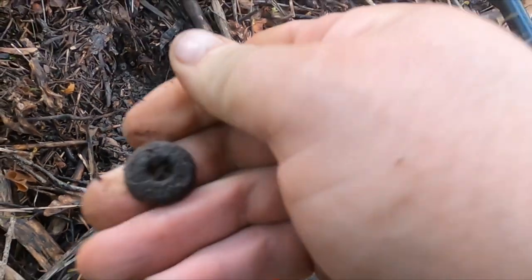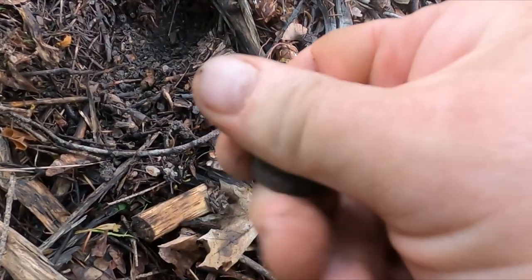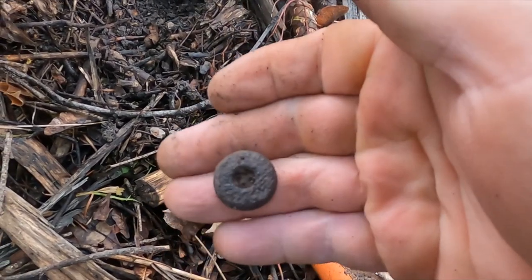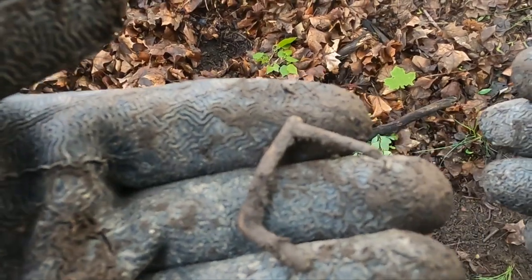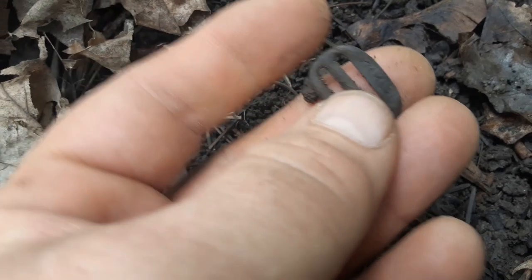I think I got me a button — old four-hole. I just got me a clad penny, but right next to it was this broken buckle. And I got me a little clip — how cool is that? It says Paris on it.